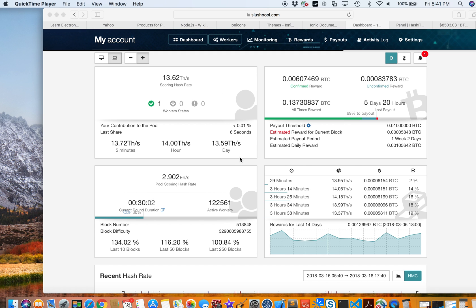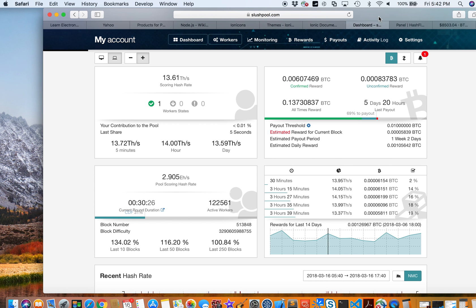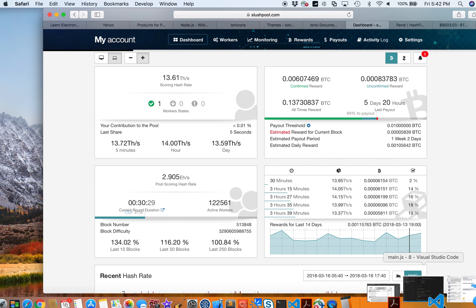Hey guys, this is Arnold and today is March 16, 2018. I'm going to take a look at how I'm doing on mining Bitcoin using the Antminer S9 and also on my HashFlare account. I've been mining Bitcoin for a little bit more than three months — about 91 days — so let's take a look at how I'm doing since I started mining in December.